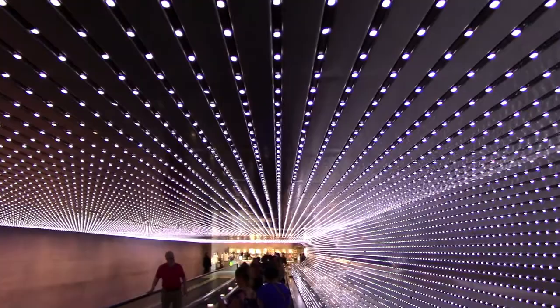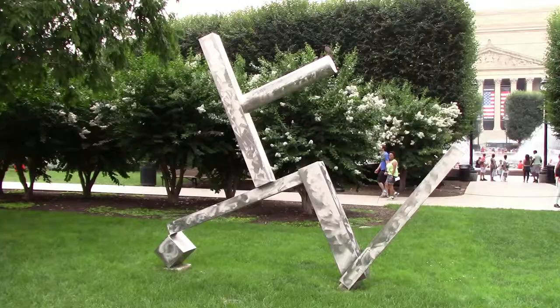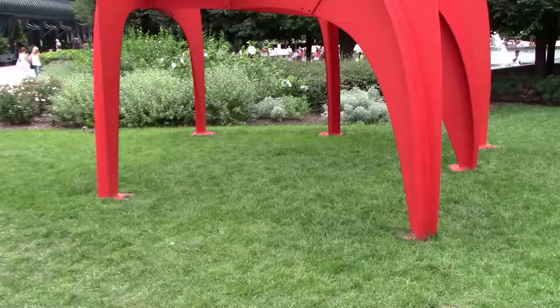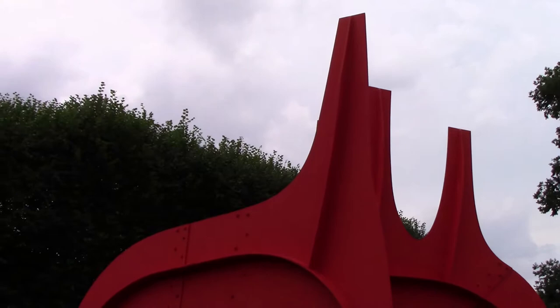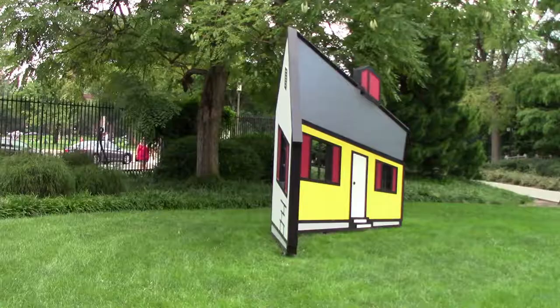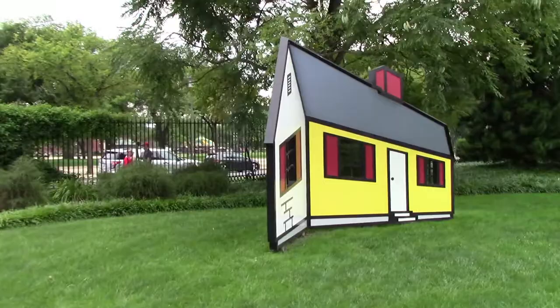I'm now in the Sculpture Garden of the National Gallery, which has a lot of contemporary art for outdoors. Here's something by David Smith, with the National Archives in the background. This is an Alexander Calder called Cheval Rouge — always like seeing Calder sculptures. You can see his signature right there. And this is one of Roy Lichtenstein's houses — it looks like a 3D sculpture, and you can look at it from certain angles. Really cool.